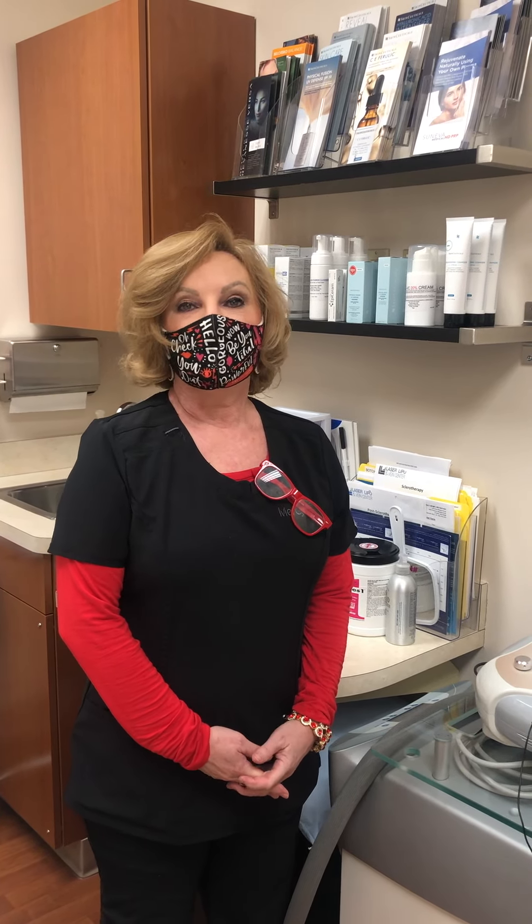Good morning everybody. Do you have a million questions about fillers? Well, come on in — I can explain it to you. There are lots of different fillers out on the market and they all do different things. Hyaluronic acids are made out of a soft clear gel.